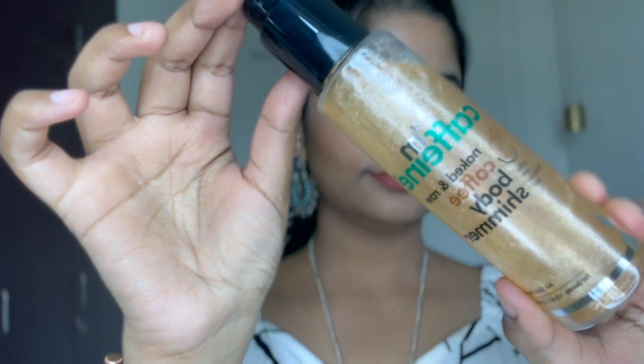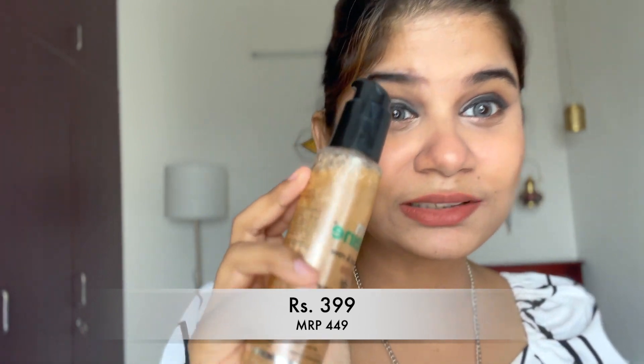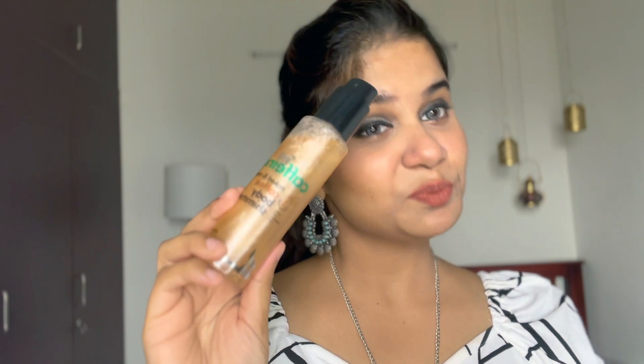The next product is from MCaffeine — it's their body shimmer. I tried it once and it's so watery; you can't see the shimmery particles at all. Can you see how watery it is? You can see literally nothing — it just leaves an oily skin with no difference. This product is a definite no — I will not recommend it; it is of no use.